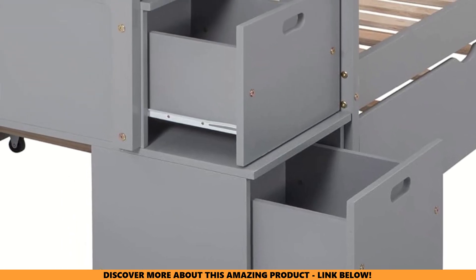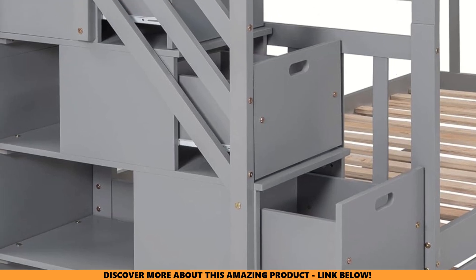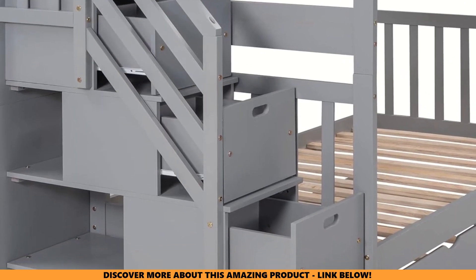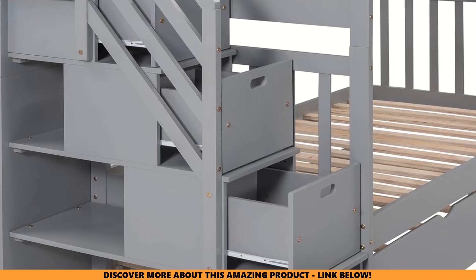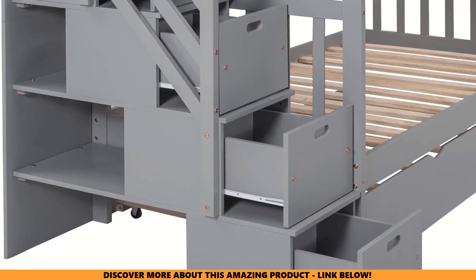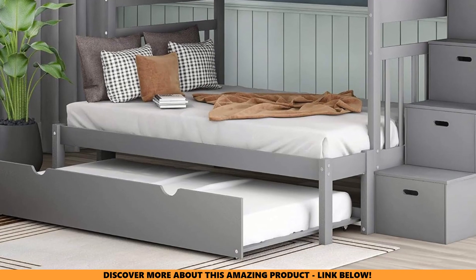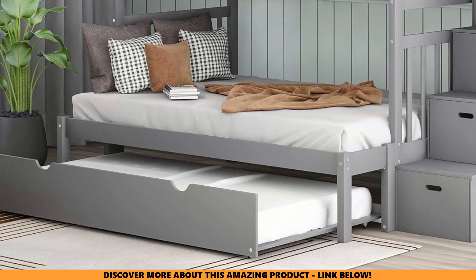Storage and organization. But what about all the mess that comes with kids? This is where the BuyNBZ bunk bed really stands out. With three storage compartments hidden under the stairs and four more drawers, this bed has tons of room for bedding, clothes, toys, and more. As a mom, I know how important it is to have places to put things away to keep a room neat and tidy, and this bed makes it a breeze.